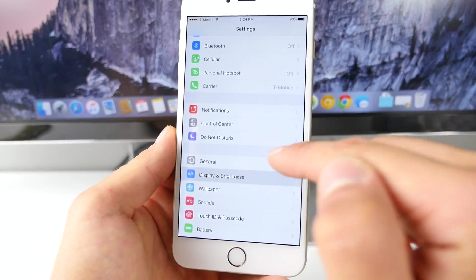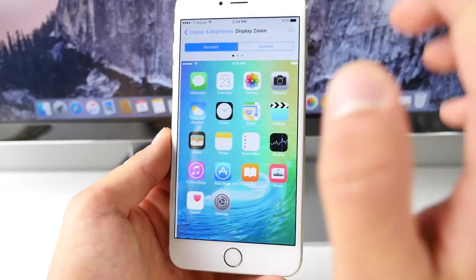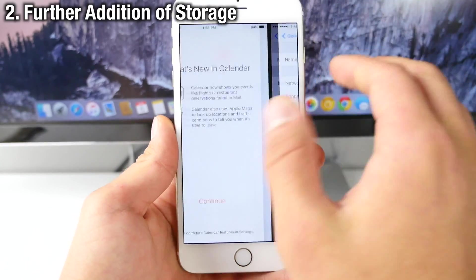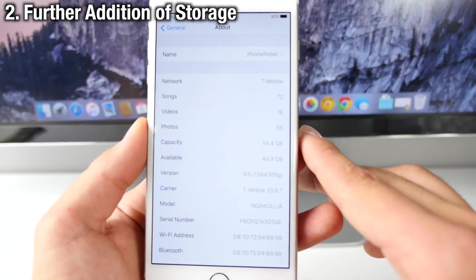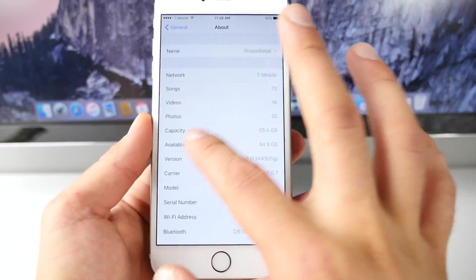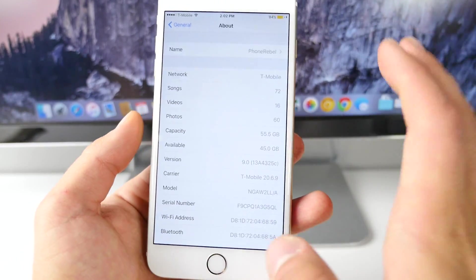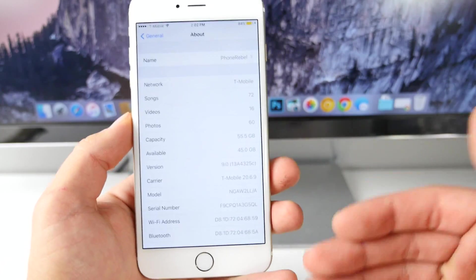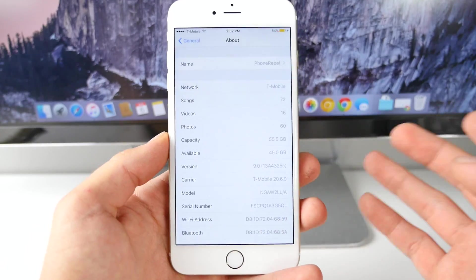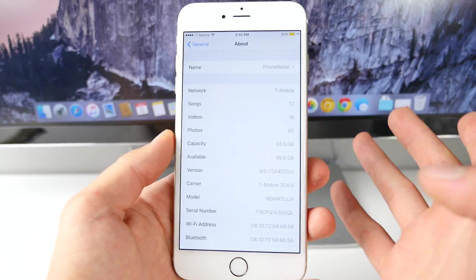If you go into display settings and the view, you'll notice it brings up the stock iOS 9 wallpaper that's no longer available in the wallpaper picker. I took screenshots before and after this update — before updating I had 44.9 gigabytes available out of 55.4 gigabytes capacity. After updating, capacity went up to 55.5, so Apple added 0.1 gigabytes. Every single update Apple's adding more storage to iOS 9, which is a very nice change.